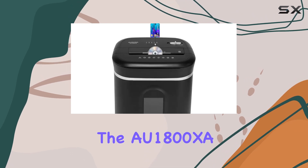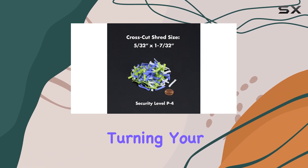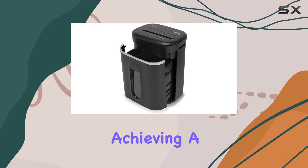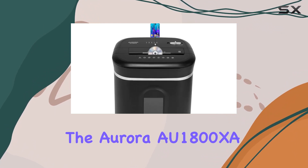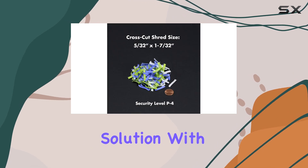In terms of security, the AU-1800 XA delivers with its crosscut shredding capabilities, turning your documents into tiny pieces measuring 5/32 by 1-7/32 inches, achieving a security level of P4. Whether you're looking to safeguard your personal information at home or protect sensitive documents at the office, the Aurora AU-1800 XA crosscut shredder is the perfect solution.